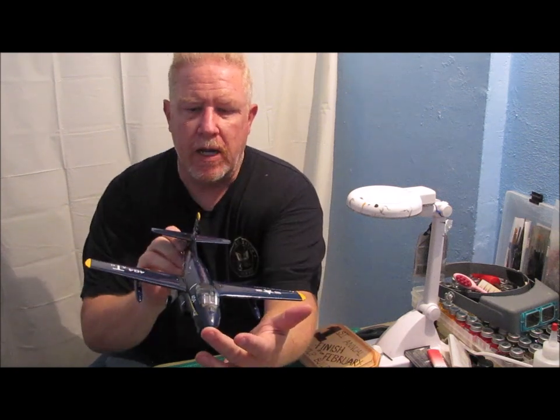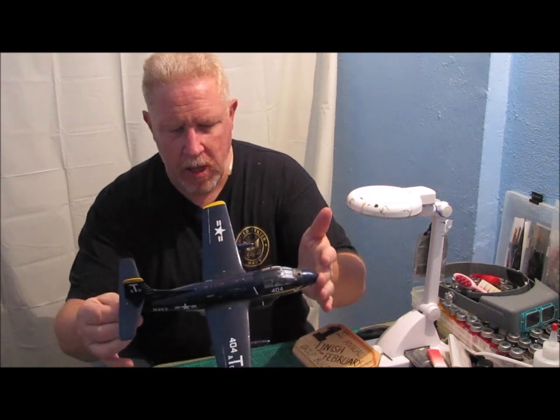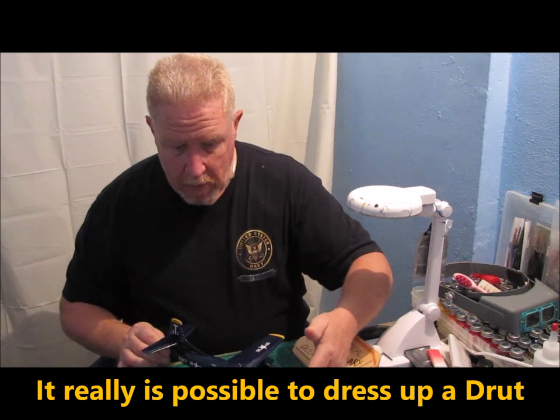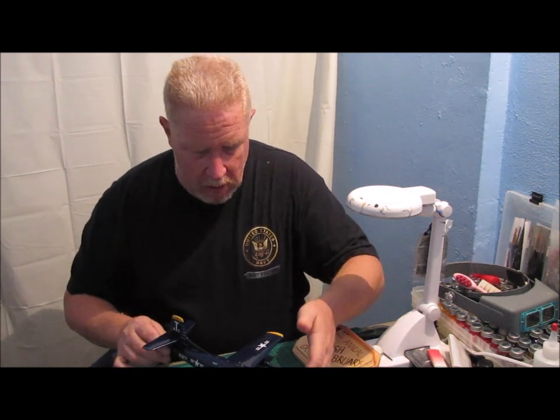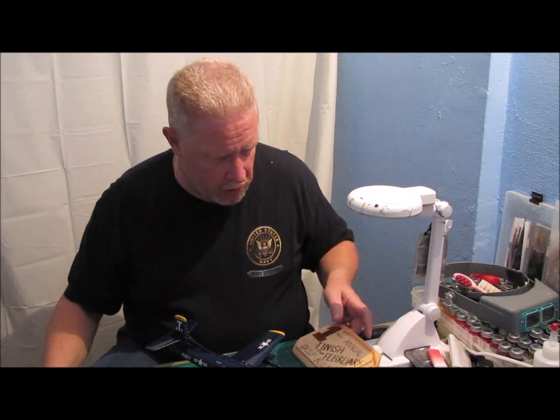Now, since the group build finished, I have actually gone back and done a little bit of extra detail work on it, kind of trying to dress it up, make it look a little better. I actually think that I succeeded in some areas. Now, it's still not the best model that I've ever built, but I think it's looking a whole lot better than it did.